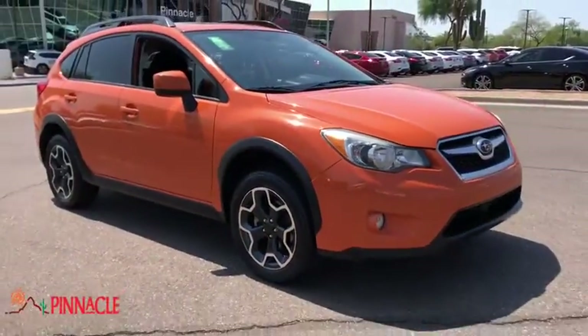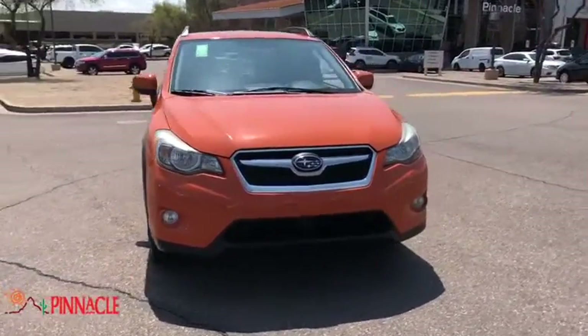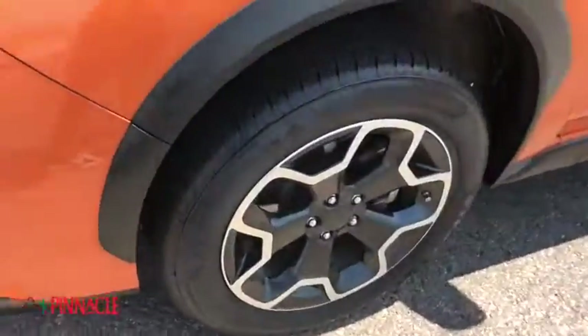And since it's a Subaru, you know the XV Crosstrek is built to last. This vehicle has less than 80,000 miles. Here are some of this vehicle's great options.